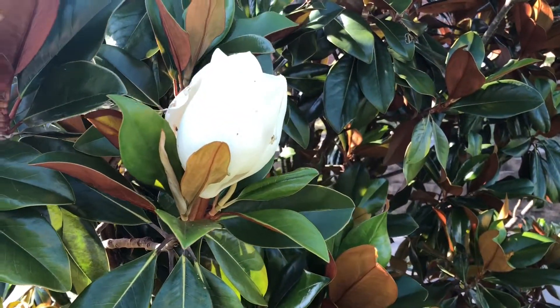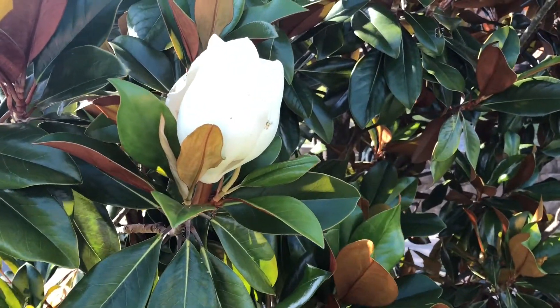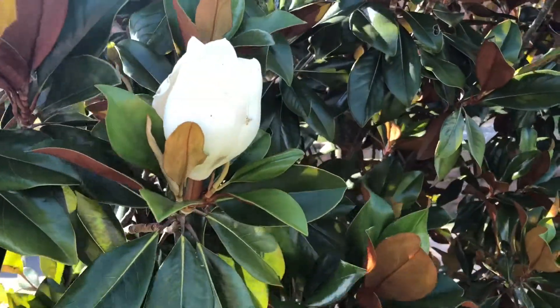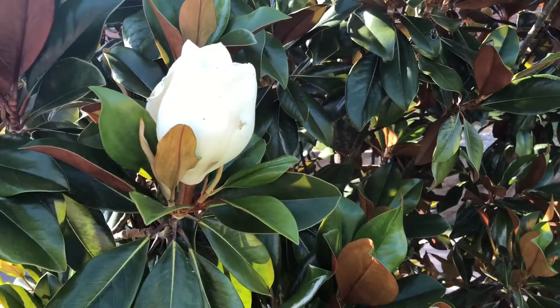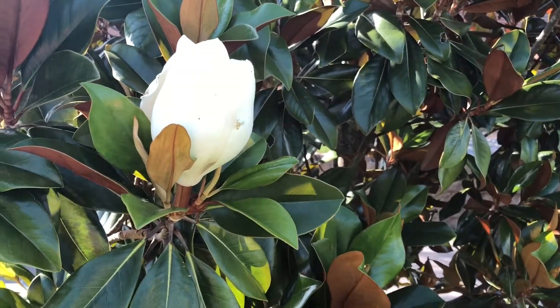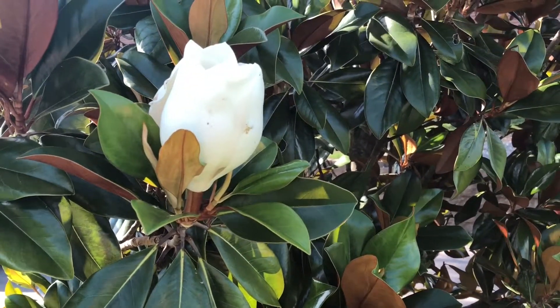One of my mother's very first oil paintings was a painting of three magnolias that she gave to my aunt Edith, and for at least 50 or more years that has been a part of my aunt's decor. It's always been behind her sofa and meant so much.